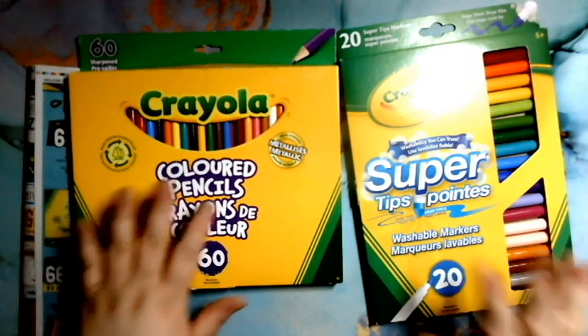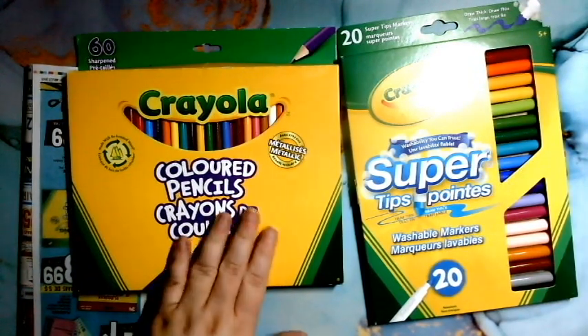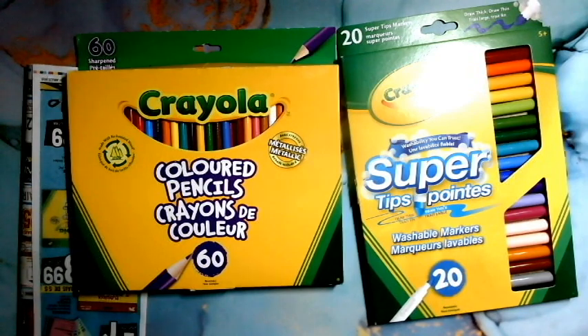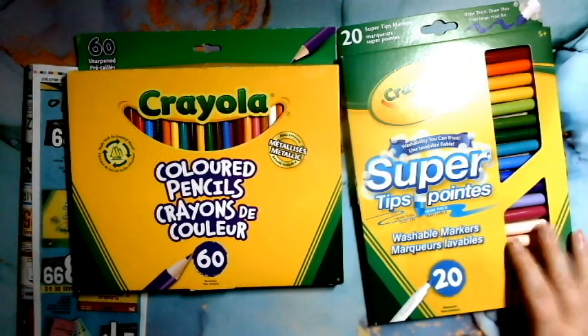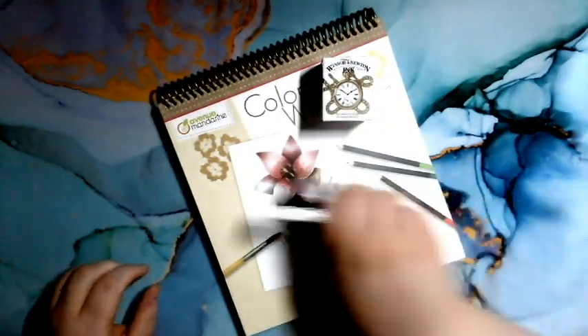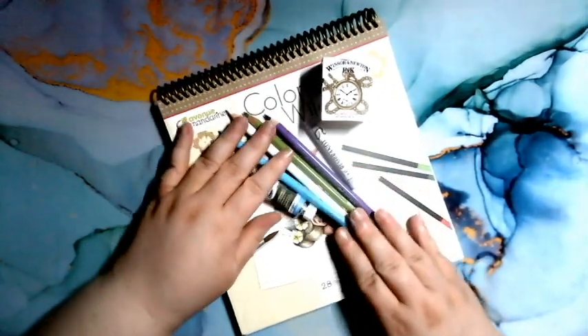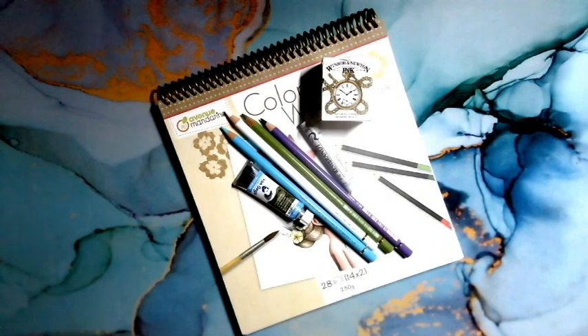Je voulais juste rajouter ça. Je ne faisais pas une vidéo exprès dessus, mais tu vas voir les colos que je vais avoir faits avec ces crayons-là. Avec ça, je vais te dire merci beaucoup d'avoir écouté ma vidéo. Si tu as aimé, s'il vous plaît likez. Si tu n'es pas abonné, s'il vous plaît abonnez-vous à ma chaîne. Merci — bye bye, à la prochaine vidéo !